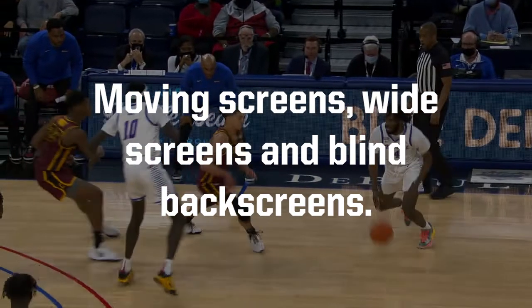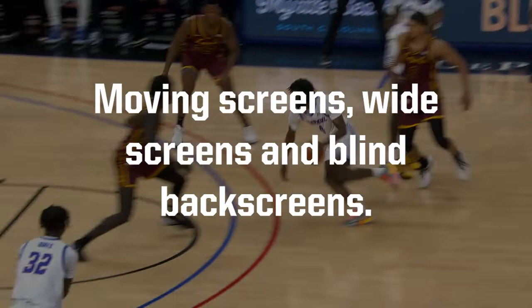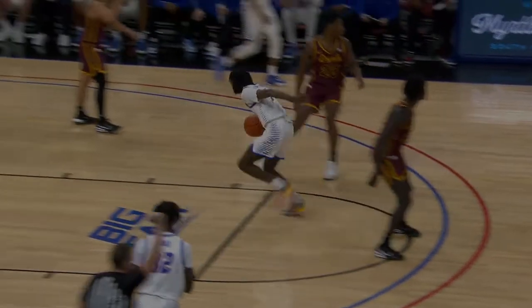Officials should focus on moving screens, wide screens, and blind back screens. Let's look at some plays.